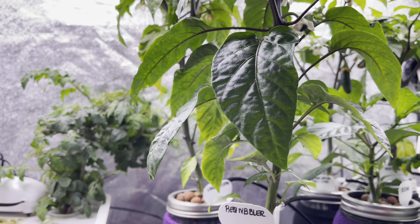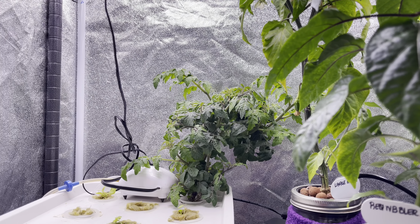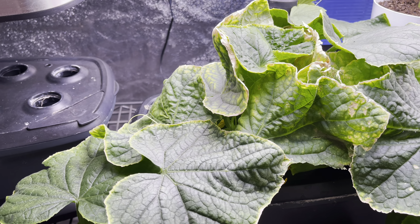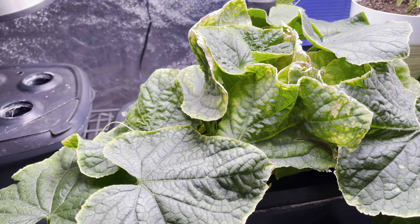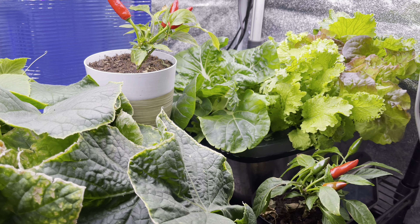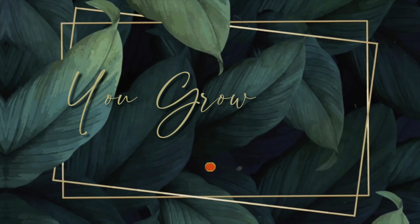Well hello there YouTube, it's Ro here. Thank you for visiting YouGrowRo. If this is your first time, I hope you'll consider subscribing at the end of this video. If you've been here before, thank you so much for coming back, I appreciate you. Today I'm going to give you an update on the growing zone around my home — all the edibles.